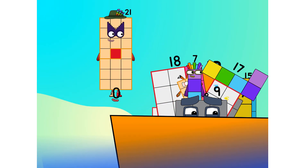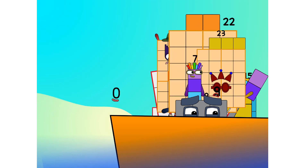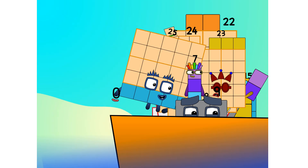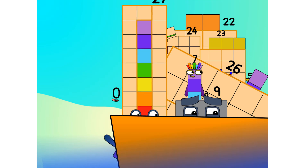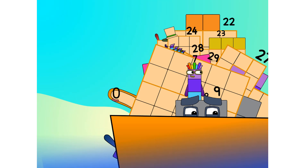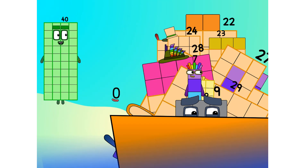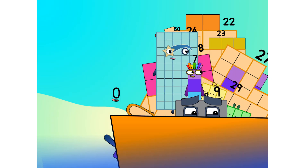21, 22, 23, 24, 25 — step lively — 26, 27, 28, 29, 30. 40, 50.